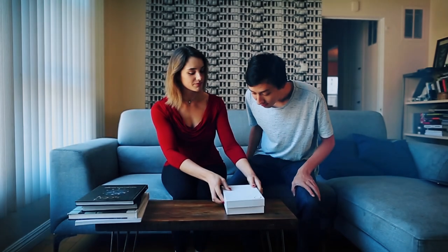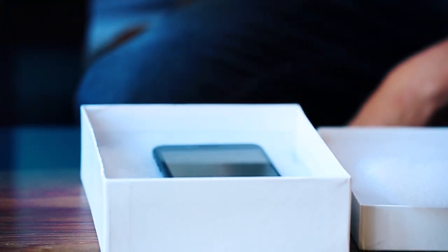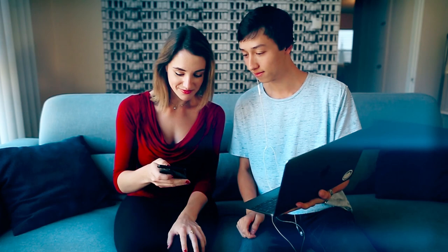Here's how it works. We send you a scanning kit. It includes a 3D scanner and all the necessary material you need to scan your arm. We also have online video tutorials, or you can live video chat with us to walk you through the scanning process in real time.